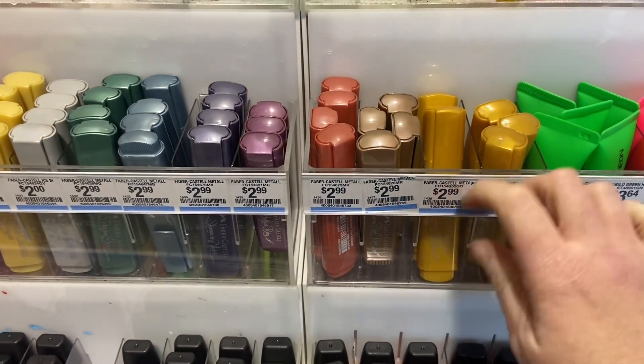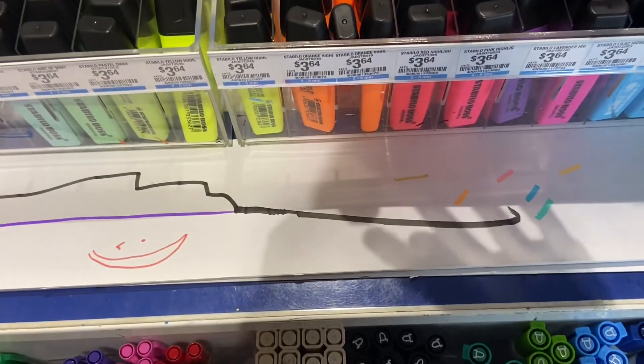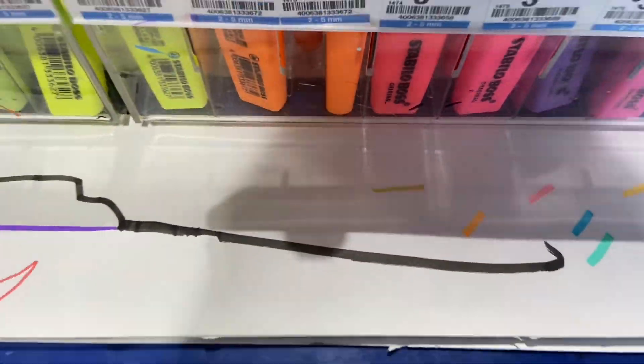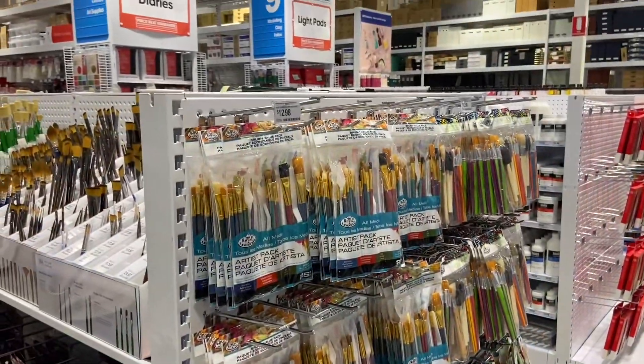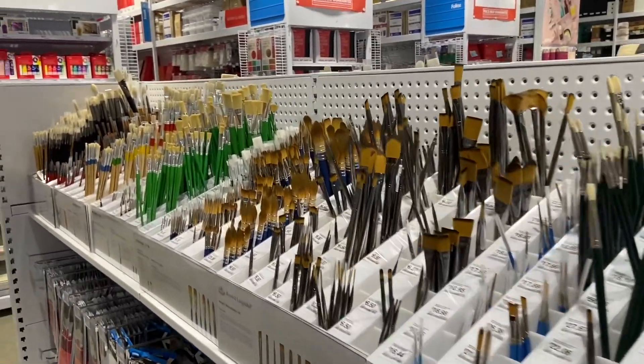I saw all these highlighters — I haven't seen them before. If you have, let me know. I saw these gold ones and did a little line to show you guys what they were like. I was so impressed. All the pens in general look good, but yeah, super happy to see all those.